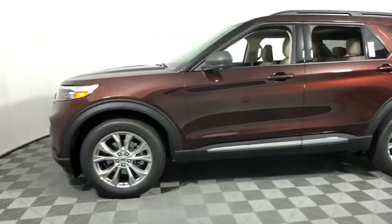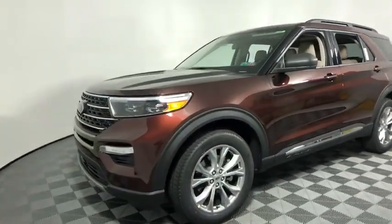Power liftgate, traction control, remote engine start, power passenger seat, dual airbags, leather wrapped steering wheel, alloy wheels, power steering, aluminum.